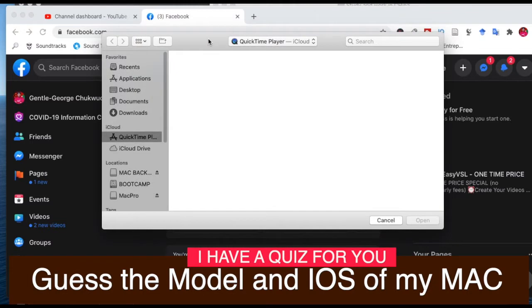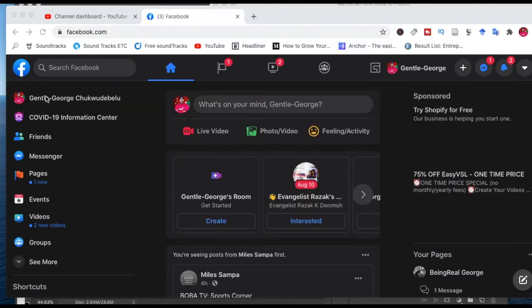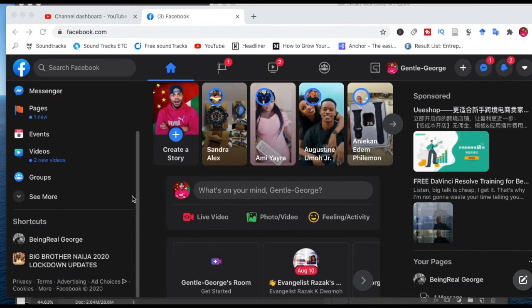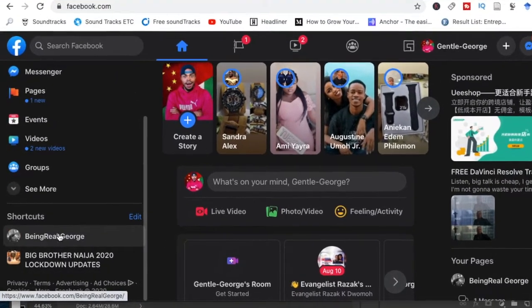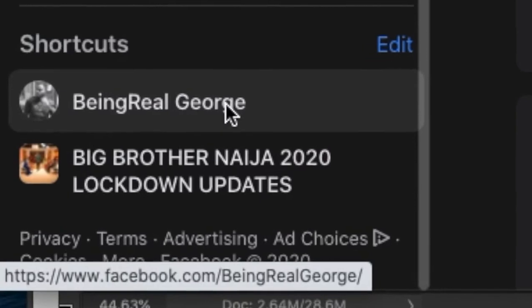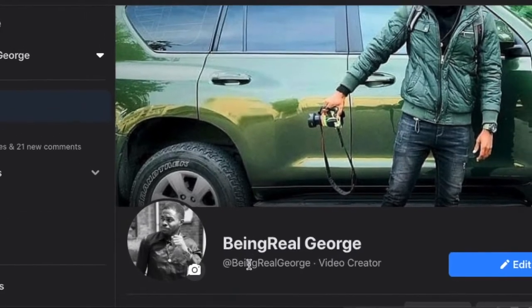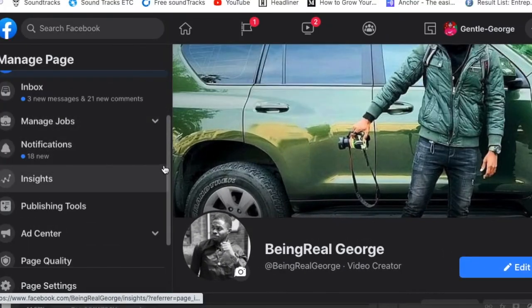Now let's get into Facebook. I'm using QuickTime to do my recording, so let me minimize this and continue. This is my normal Facebook account, so I have to go to my Facebook page. Remember, Instagram is now run by Facebook — Facebook acquired Instagram. My page is shortcut here — 'Being Real Josh' — just like my YouTube handle. I try to keep consistency everywhere with my name. So this is my Facebook page, 'Being Real Josh,' because I'm building more of a brand and an online personality.